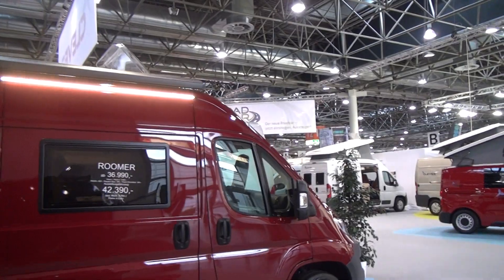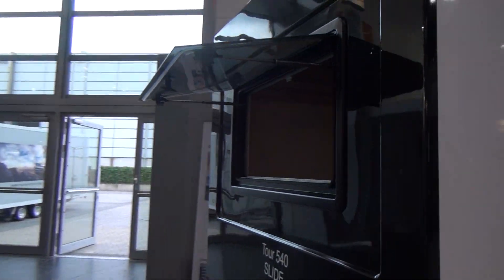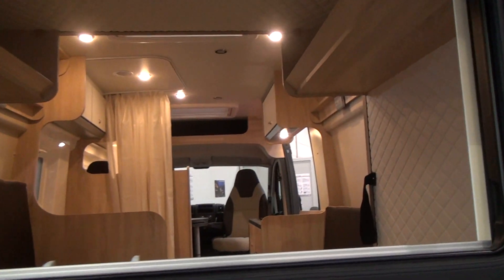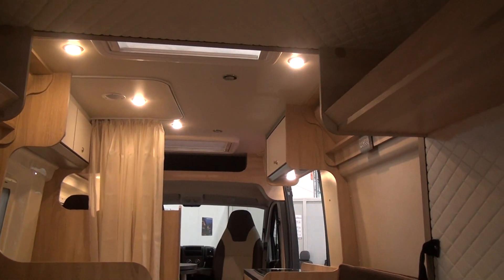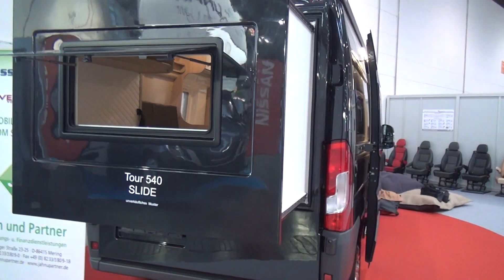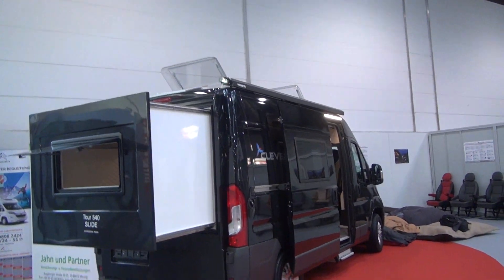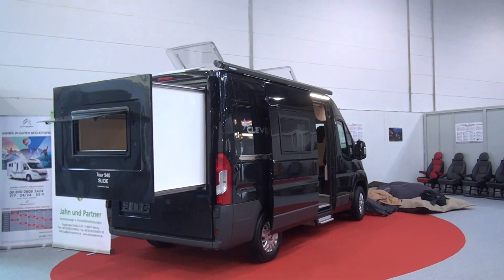This van here is 37,000 euros — it's called the Aruma. Let's have a look in this way. Having a look through the window, you can see the van from the back. But you want to see the slide out? There you go.